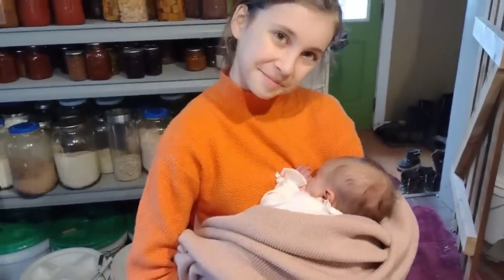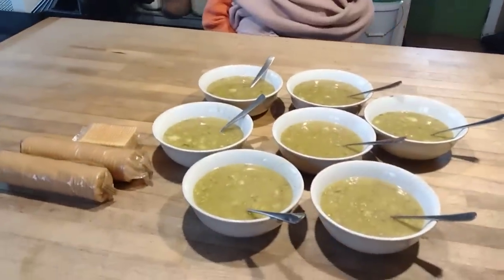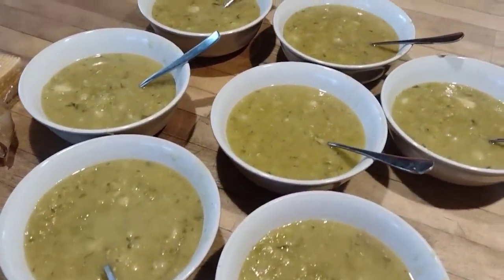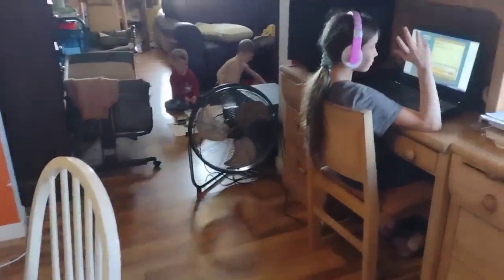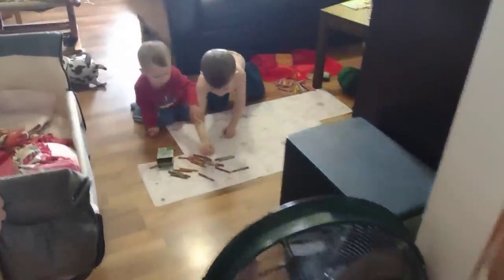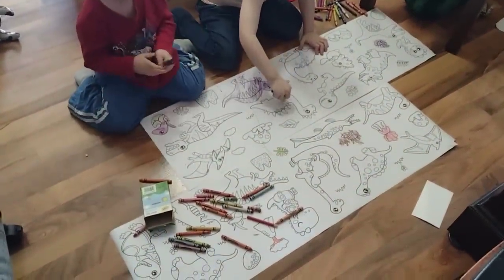Surprisingly, split pea soup is one of my children's absolute favorite lunches. They ask for this all the time, so I buy split peas in 50-pound quantities to keep them in the house. I love making soup on days even when we're not leaving the house because we can work on school and the soup will be done by the time we finish.